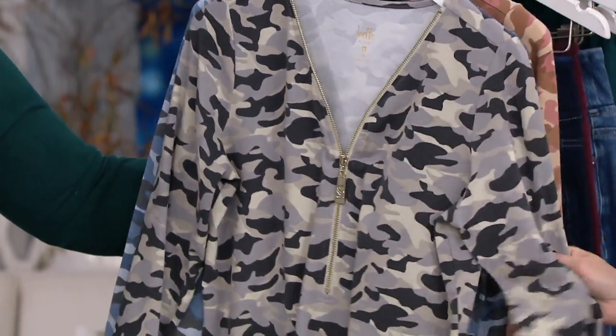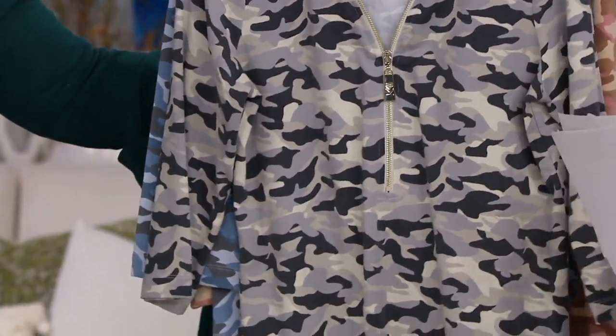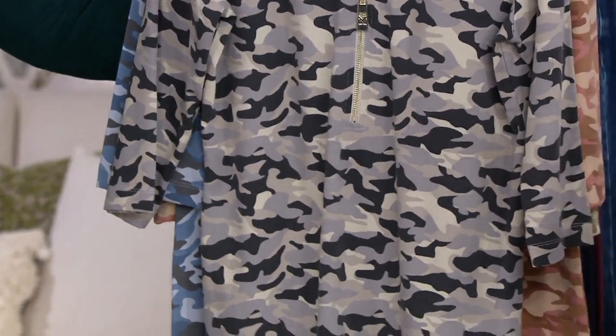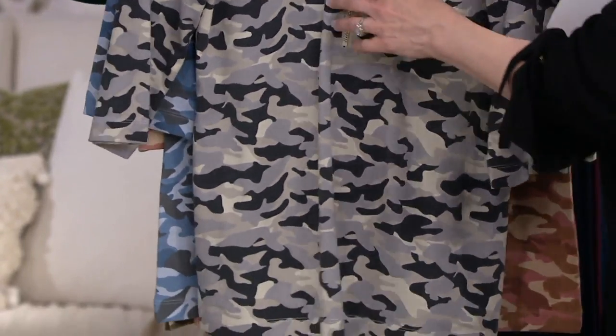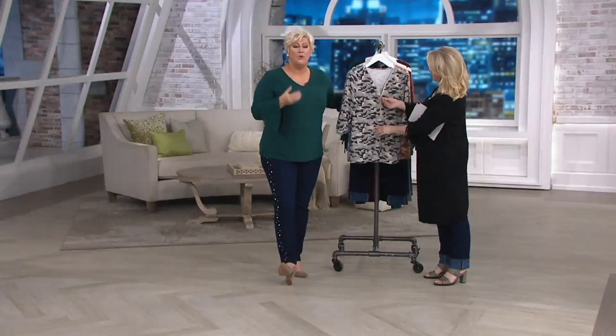What you're going to love about this is the silhouette and the fabrication. That's what everybody is saying they love about this. They're saying, 'Kim, give it to us in solids,' because it's so figure-flattering on every body type. I don't care if you're a 2 or a 22, an extra-extra small to a 3X — it just has that perfect silhouette for you. And the camo is so on trend.